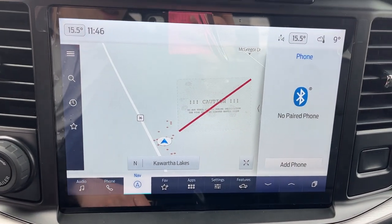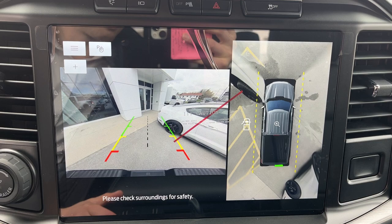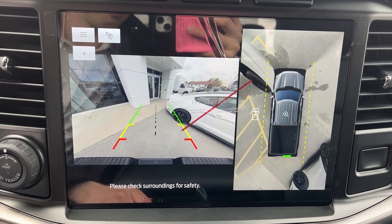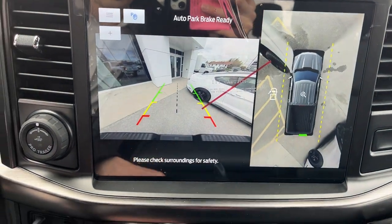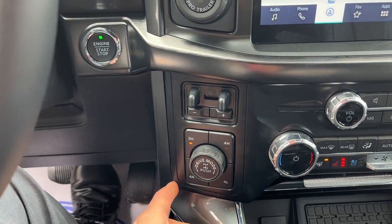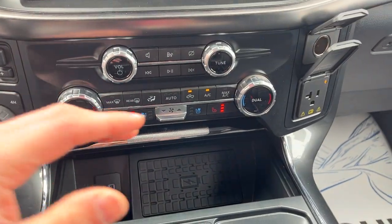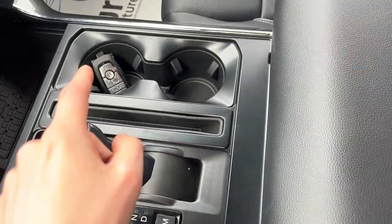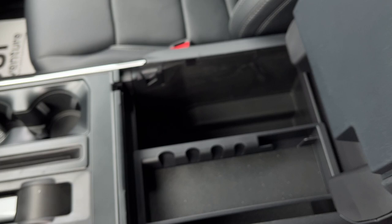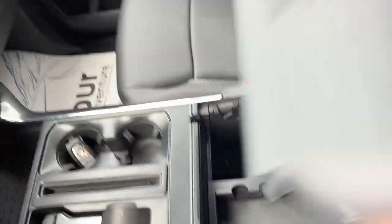Coming around to the middle, you have that nice 12 inch display. This does have a 360 camera and your reverse camera, and you can also line up your trailer with those cameras. You do have your different four wheel drive modes — this does have four automatic. You get heated and cooled seats, your wireless charging, and then you have your folding shifter and remote start on the key fob. Plenty of storage in the lockable center console with a couple more USBs in there.